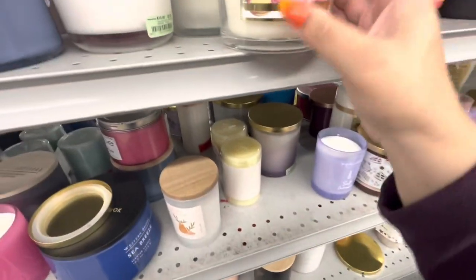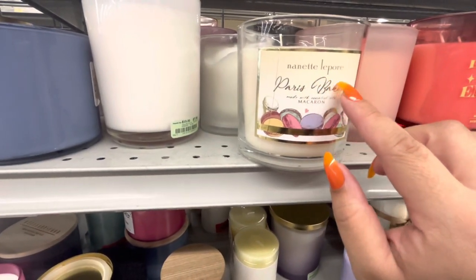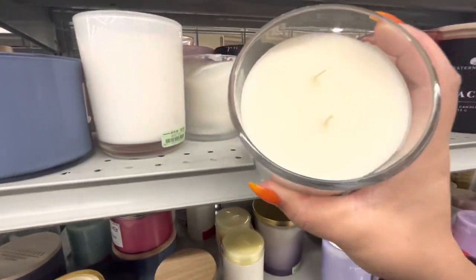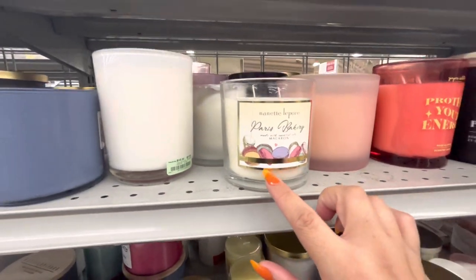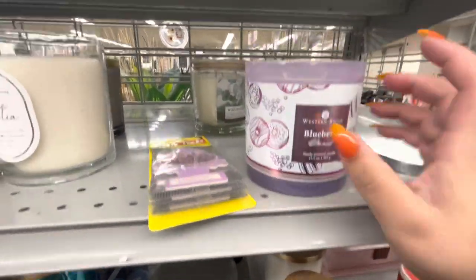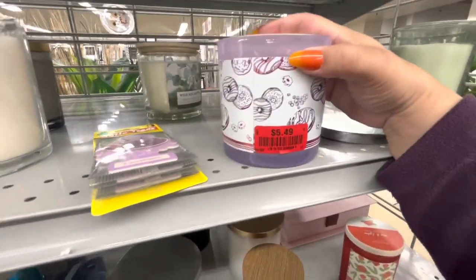Look at this one — it has macarons! It's a different brand: Nanette Lepore, Paris Bakery, 6.99. I can't really smell anything, but it's cute. Another one — the donut one, blueberry donut. Yeah, I can't really smell this one either. Too bad.